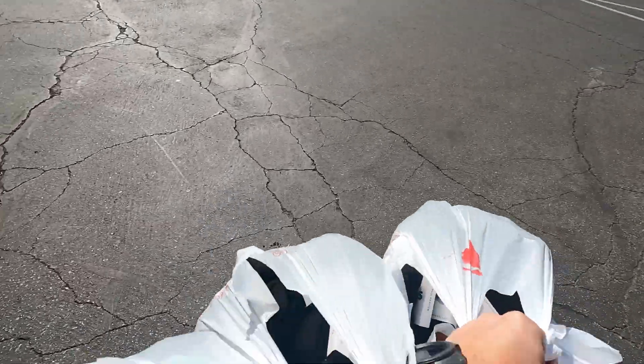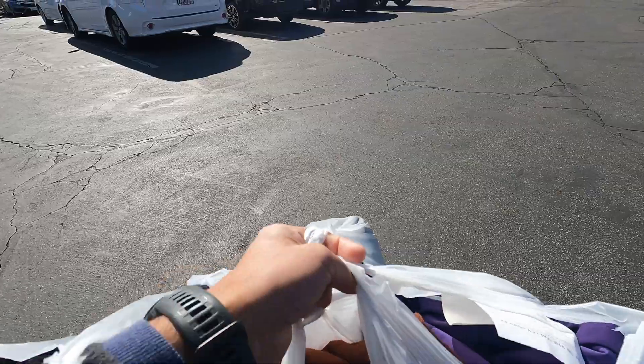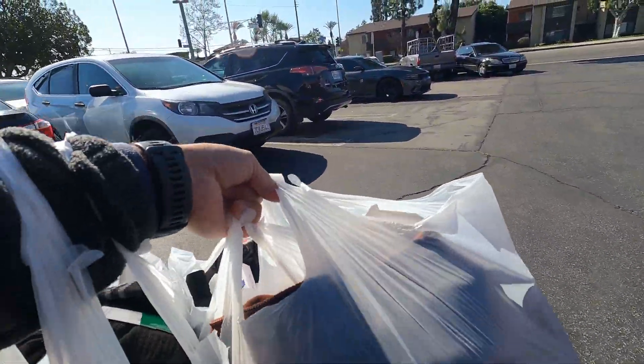We ended up getting 74 pairs of Bombas socks plus the other finds. We ended up paying $78 total for 74 socks and then it closed, so that works out very well.